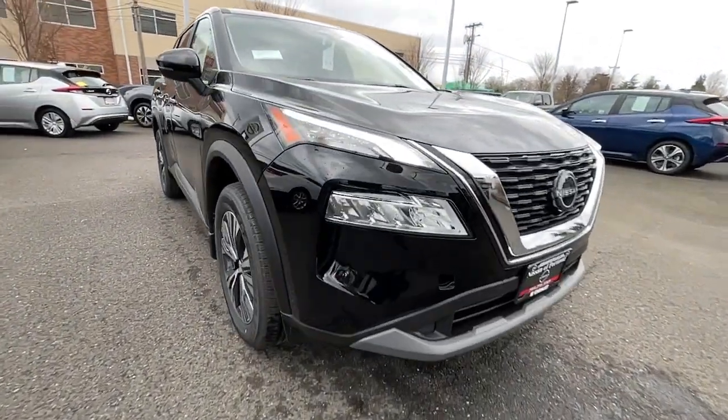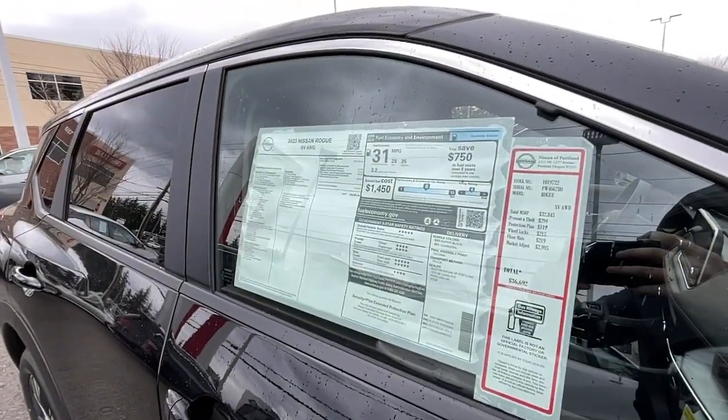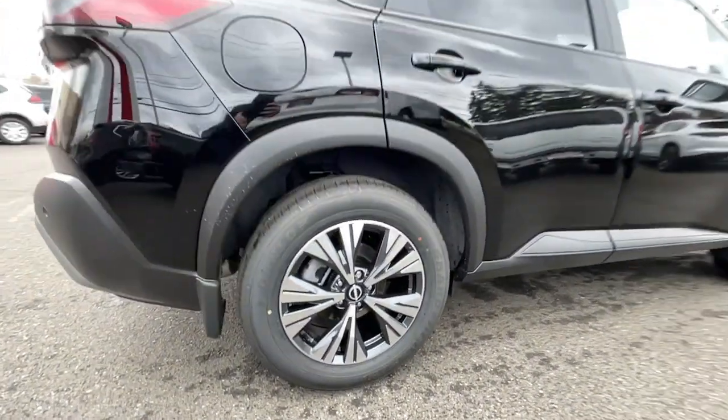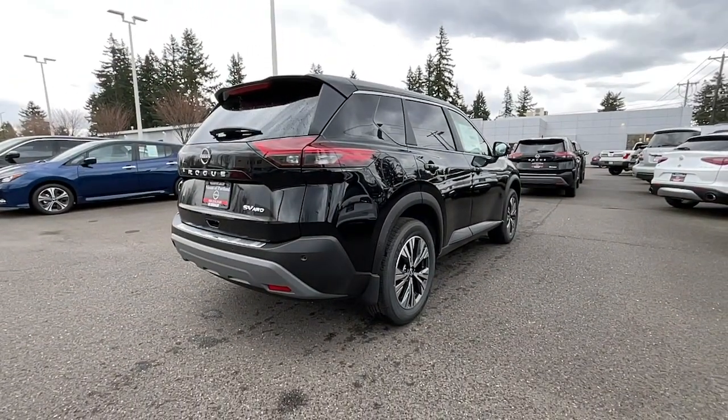These are just some of the great options this vehicle comes with: all-wheel drive, keyless entry, iPod and MP3 input, heated mirrors, lane keeping assist, remote engine start, backup camera, satellite radio, adaptive cruise control, and aluminum wheels.